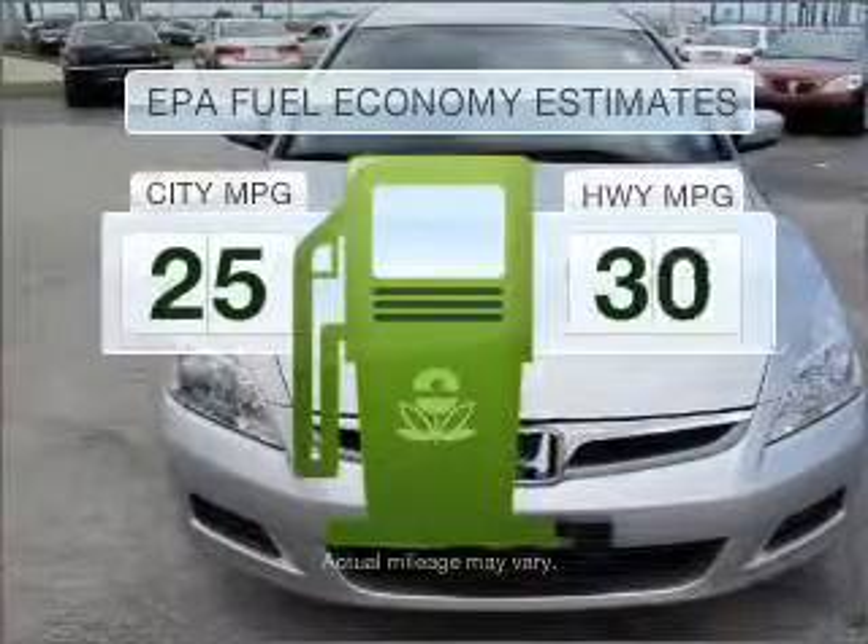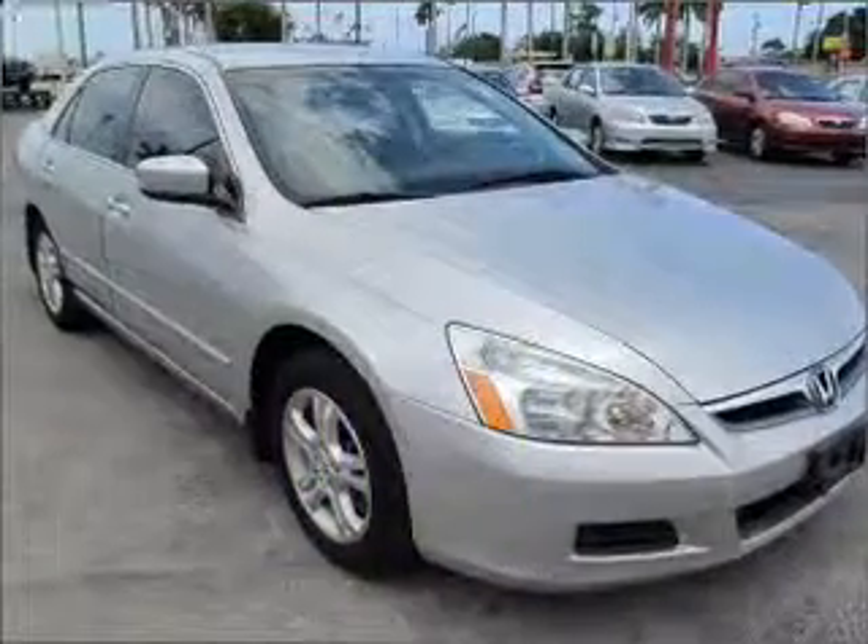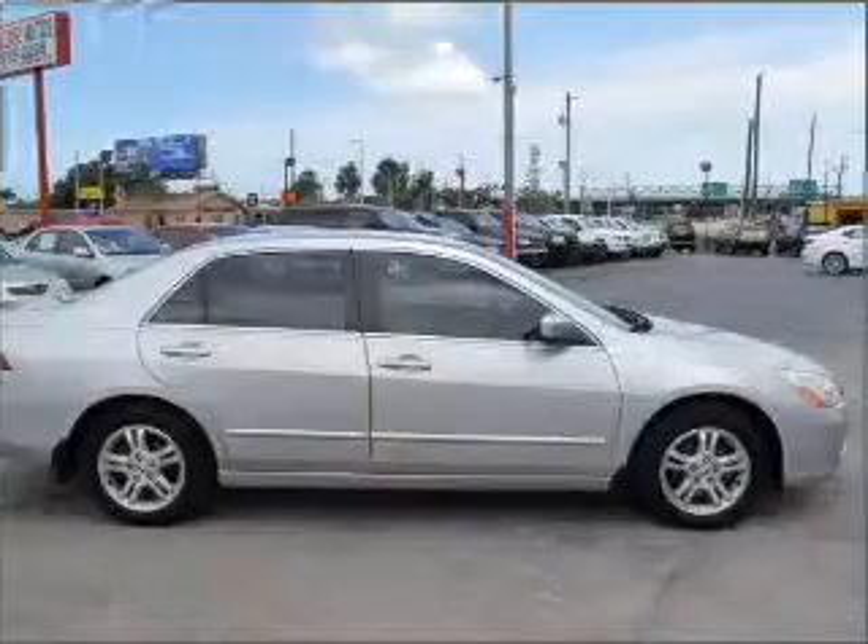Save your money. Make less trips to the gas station to fill your gas tank when driving this fuel efficient vehicle, with an efficient four-cylinder engine connected to a smooth shifting five-speed automatic transmission.